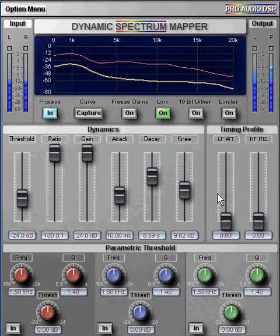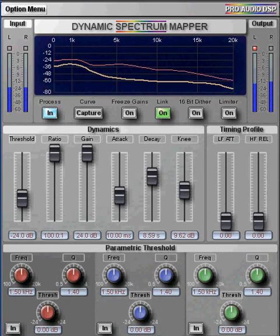Now I'm simply going to let the DSM run over this next very challenging passage, so you can hear how it handles the gain control and transients.